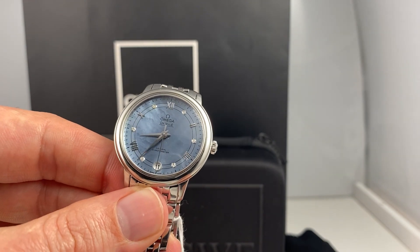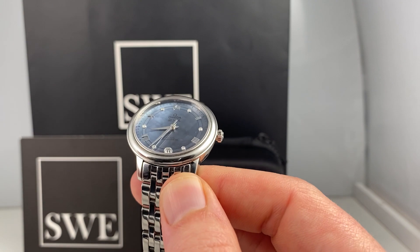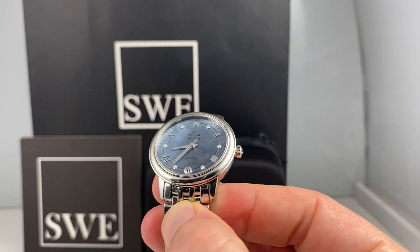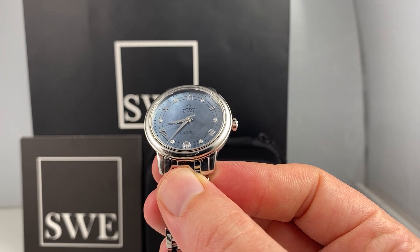This is a really unique, really elegant and really special ladies watch that I know someone is going to want to get on their wrist very soon. So give us a call, ask us any questions about it, and get it sent out to you at SwissWatchExpo.com.